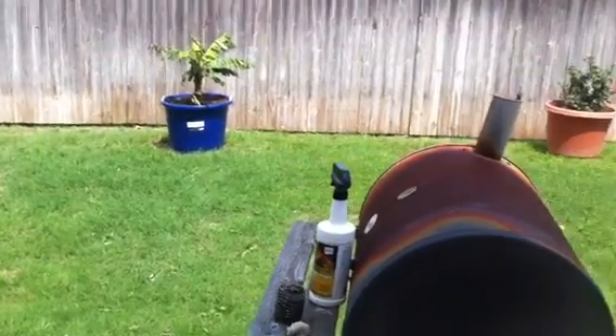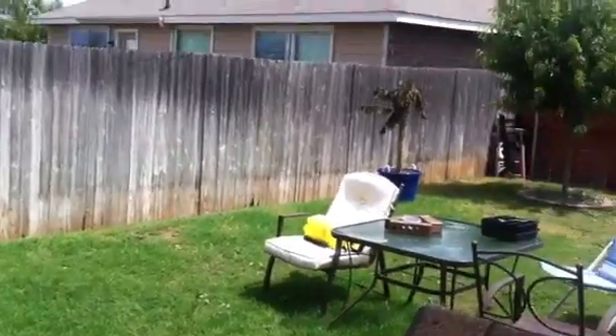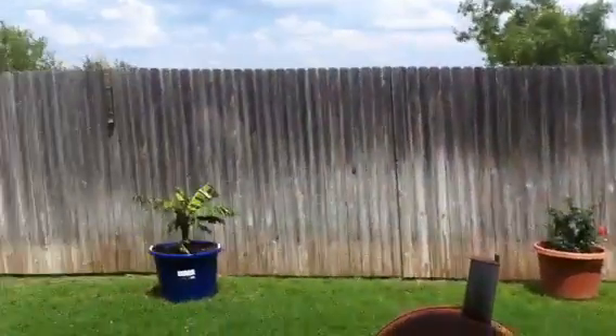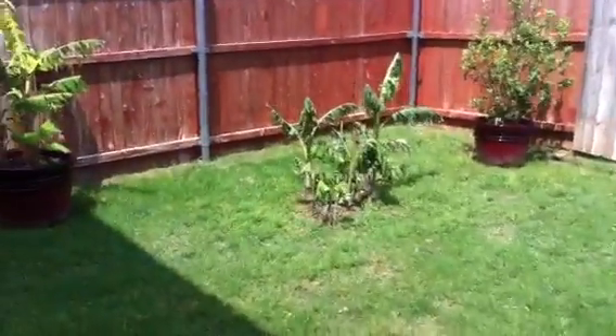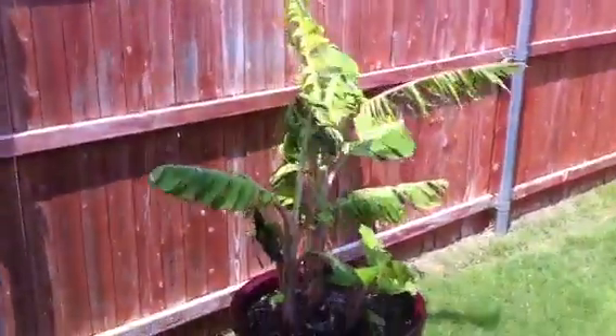Hey, I've been planning on doing an update on the plants. Today is May 12th. The day before yesterday, we got a hailstorm for about 10 minutes that just — I can't say it demolished everything, but pretty close.